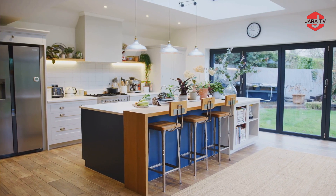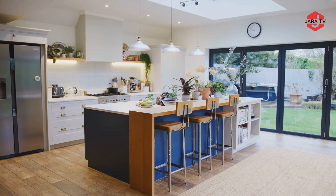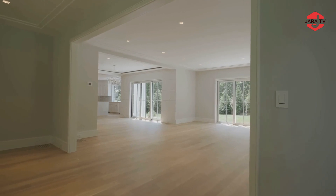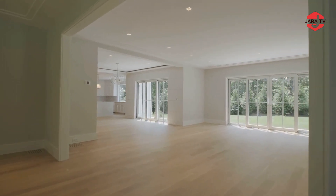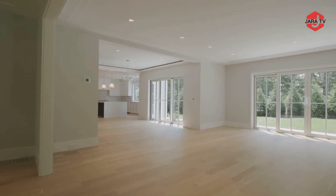Custom Fixtures: Premium fixtures such as designer faucets, sinks, and cabinet hardware blend seamlessly with the overall design. An open-concept design seamlessly connects the kitchen to the dining and living areas, fostering social interaction and entertaining.